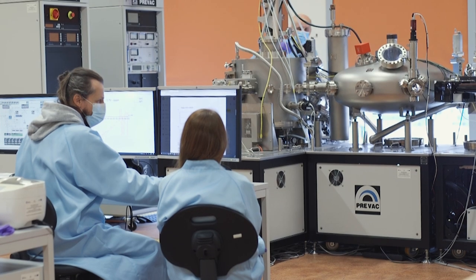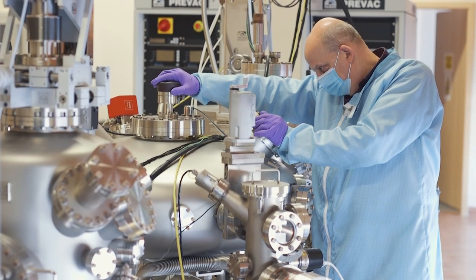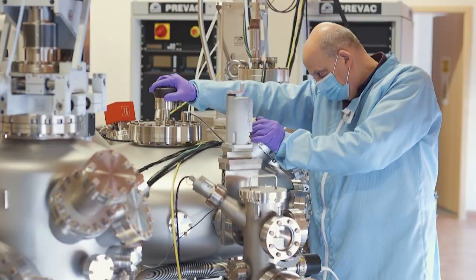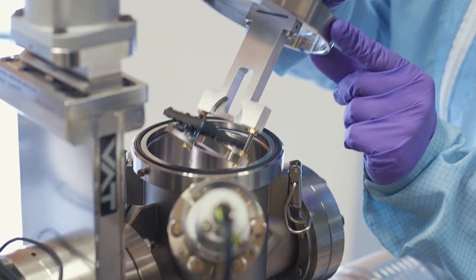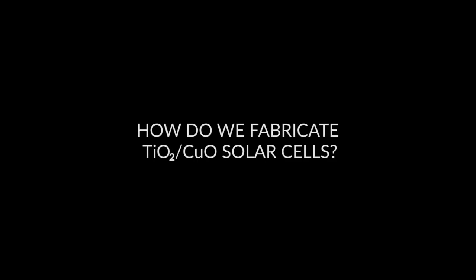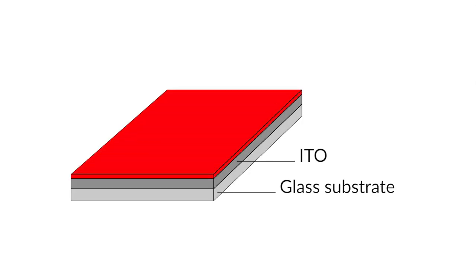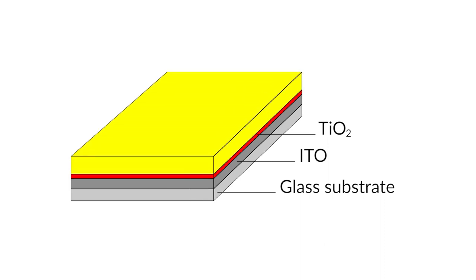Titanium dioxide and copper oxide thin-film heterojunctions are fabricated using the modular platform PREVAG by direct current reactive magnetron sputtering. First, a titanium dioxide thin-film is deposited on an indium tin oxide glass substrate, and then the copper oxide layer is deposited on top.